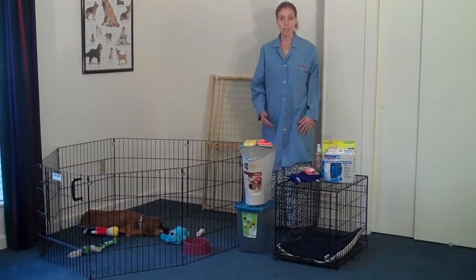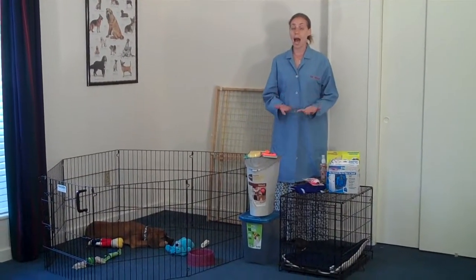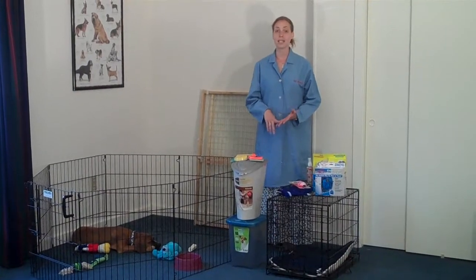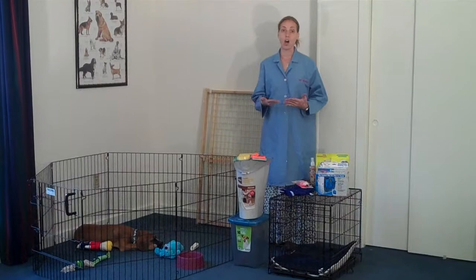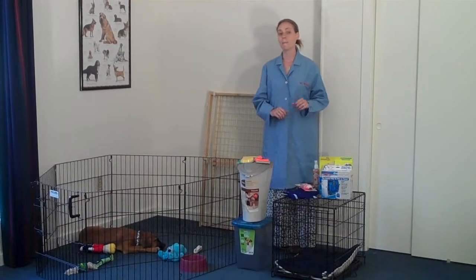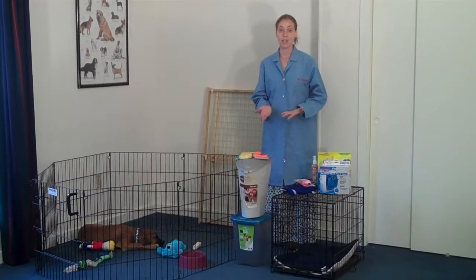The next thing we should probably talk about is puppy proofing. In general, puppy proofing your house could consist of a number of things. I always recommend picking up harmful substances — things that you would have around the house, like household cleaners — and putting them in a higher space where your puppy can't get into them. If you do have them in lower cabinets, you should put puppy locks on there, and I would even recommend putting a lock on your trash can to prevent your puppy from getting food out that they shouldn't.